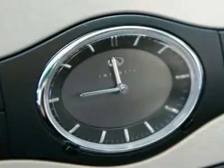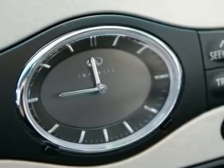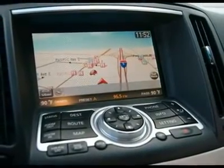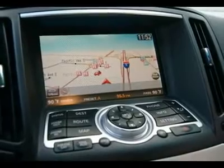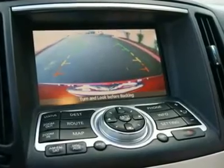Price does not include tax, title, license, documentation fees, or LoJack theft recovery system. Infiniti Certified Pre-Owned low rate financing is subject to Tier 1 and Tier 0 credit approval. Please contact Infiniti of Tacoma for complete details. Offer ends June 30, 2011.